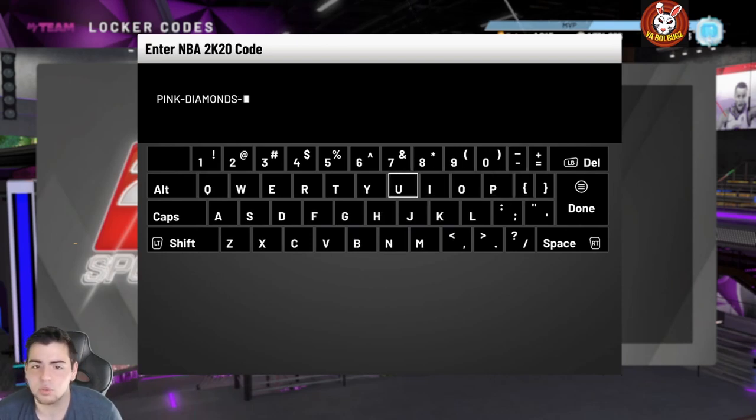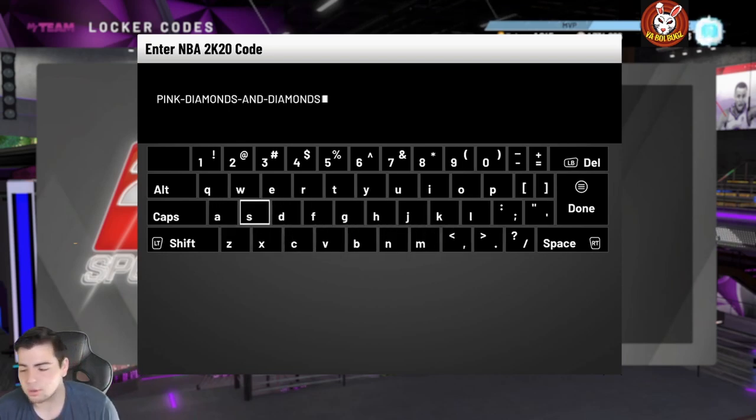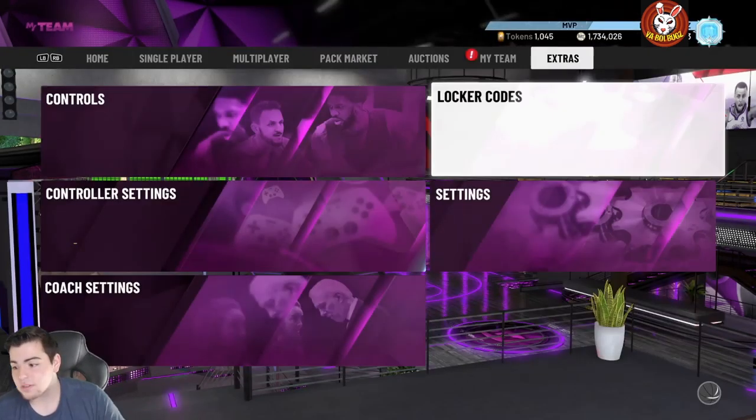Here's the code — it's a free pink diamond! 2K is giving us free pink diamonds today. They're not the best pink diamonds, but it's free. A lot of people are new to this game so I'll take it. The code is: pink-diamonds-and-diamonds.